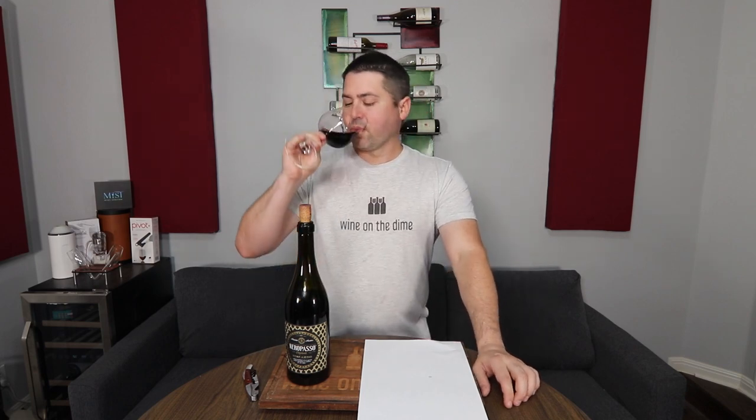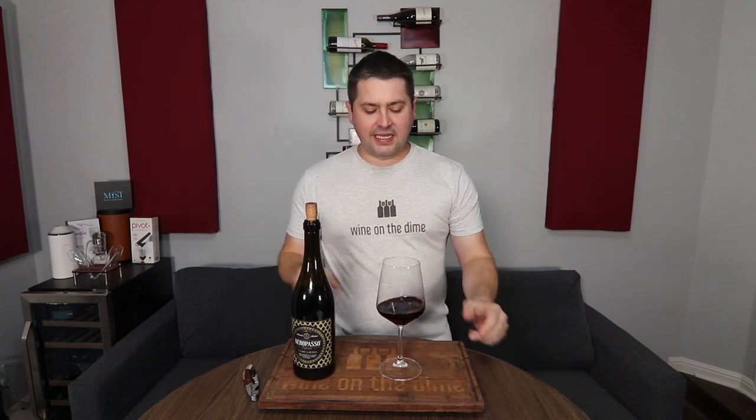How does it taste? Medium plus body, medium plus tannins. The tannins are kind of a mix between a little bit chalky and a little bit sandy — there's this initial tannic approach of being a little bit more on the grittier side, and then after you move it around and swallow it, it becomes more of a chalkiness. So it's kind of a blend of tannic textures.